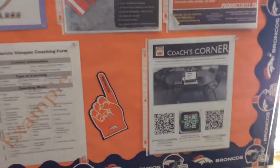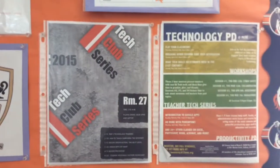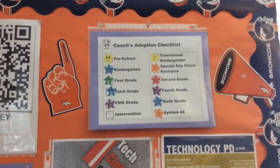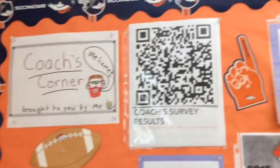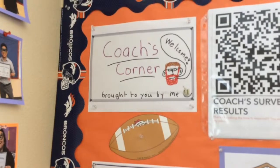We also have our Coach's Corner Newsletter with some QR codes on it. We have our Professional Development Plan, our Coach's Adoption Checklist over here, and Coach's Survey Results attached to a QR code — and of course our Welcome.